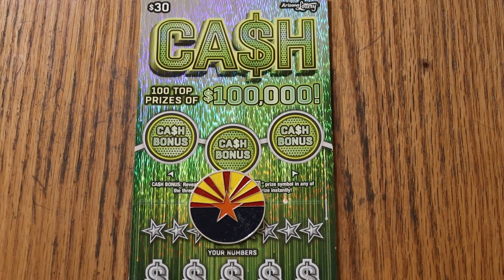This month, if you saw the promo you know this already, but this month we are doing the $30 Arizona Lottery cash ticket. It's one of the big boys — probably one of the newest big boys. It came out November 1st, I believe.